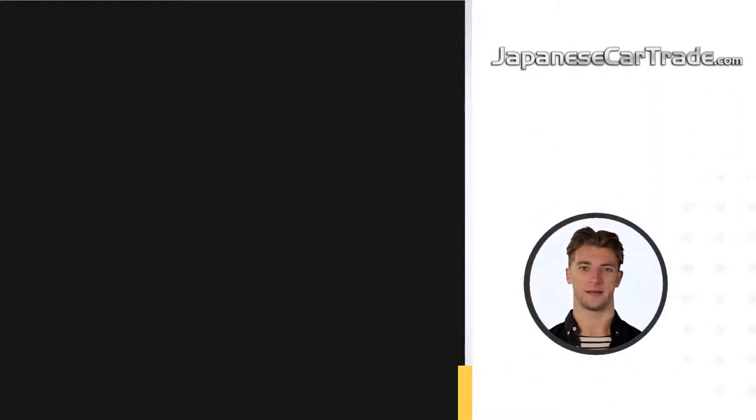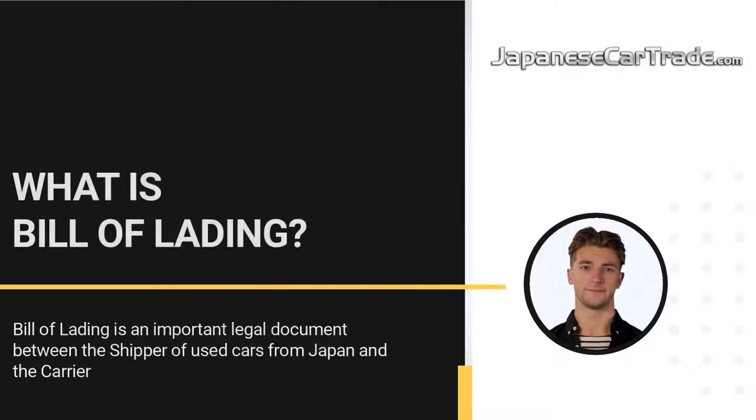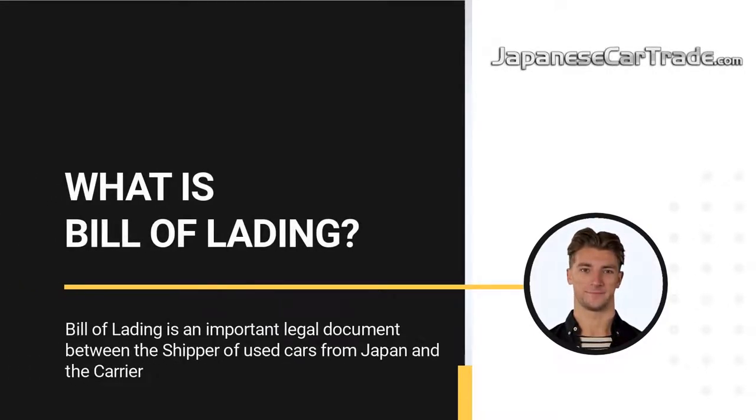Welcome to JapaneseCartrade.com, Japan's leading used cars business platform. This video is about Bill of Lading. The Bill of Lading is an important legal document between the shipper of a used car from Japan and the carrier.